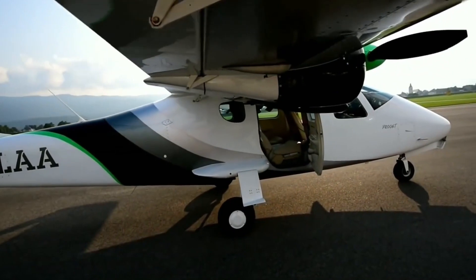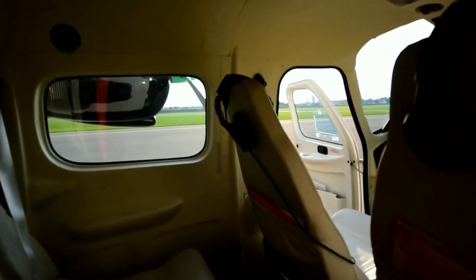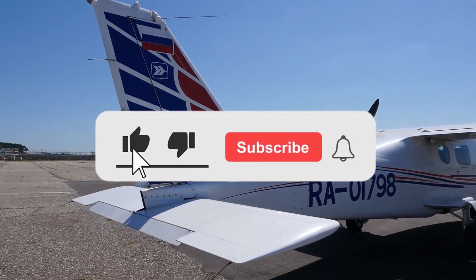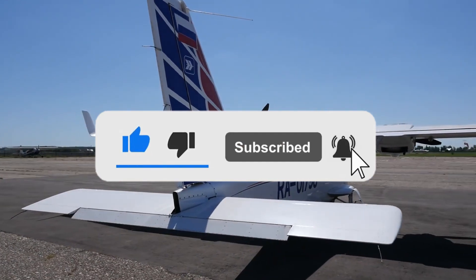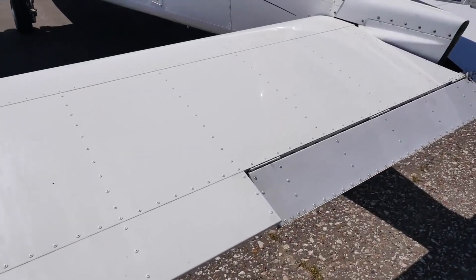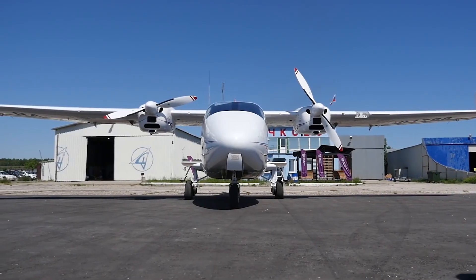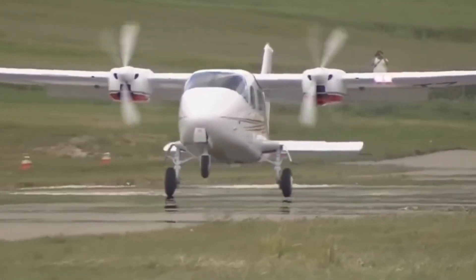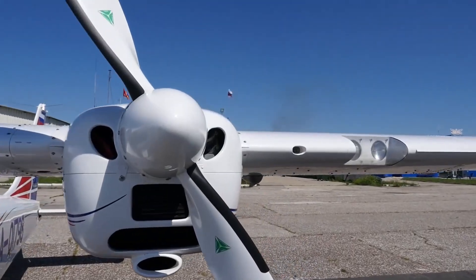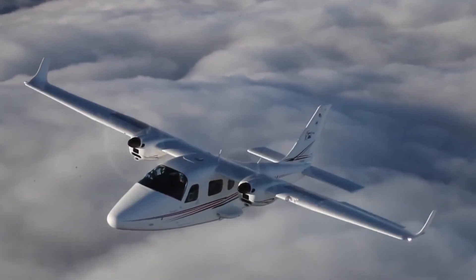Thank you for joining us on this luxurious adventure aboard the Tecnam P2006T. I hope you found this journey as captivating as I did. If you enjoyed our exploration of this magnificent aircraft, don't forget to give us a thumbs up and share this video with your fellow luxury enthusiasts. Your support fuels our passion for uncovering the world's most opulent experiences. Make sure to subscribe to Luxury Idol Tips, your go-to channel for the crème de la crème of luxury living. Until our next rendezvous, this is Luxury Idol signing off. Safe travels and may your days be filled with extravagance and wonder.